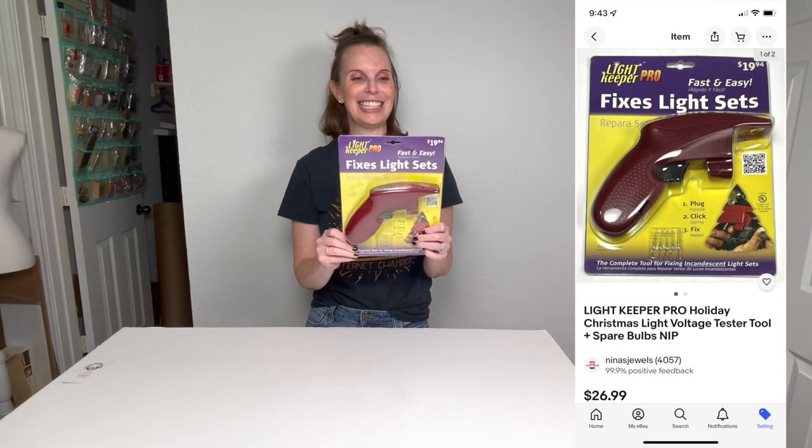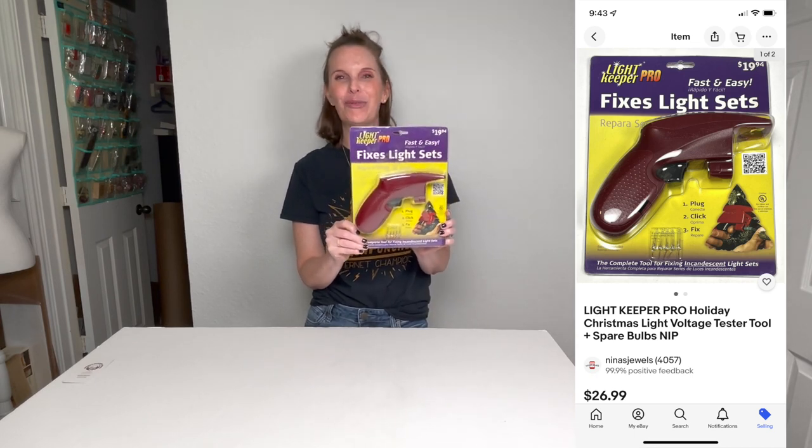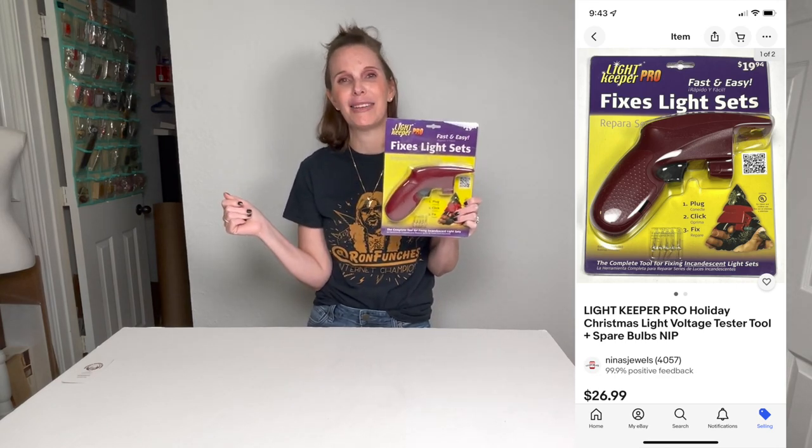I've sold this item in the past — I picked it up previously at a thrift store and was really surprised at how quickly it sold and how much it sold for. I felt like last time we sold it for too little because we had so many offers on it. I found another one new in the package and it is this Lightkeeper Pro. This is definitely a good seller — last time I think we sold it for like $25, and it sold in just a few days.